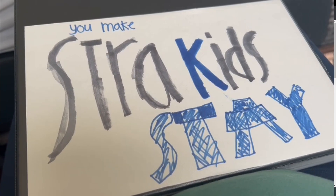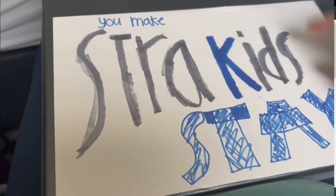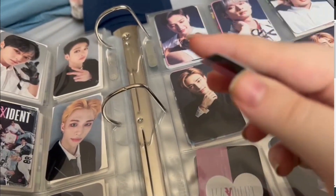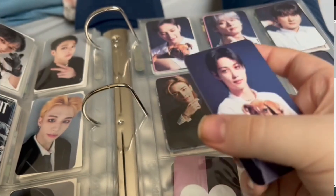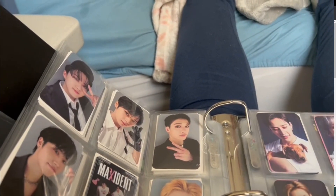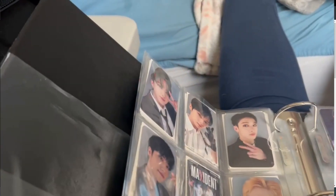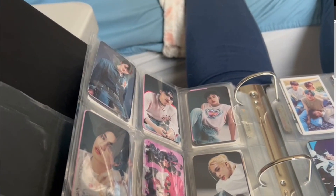I'll show you guys the packages these cards came in. If you search 'Stray Kids cards' on Amazon they'll come up — they're pretty cheap but good quality. Here's one of my favorites. They are a little bit papery, but I really like how they feel and look. I might have some fake ones — I honestly don't know — but that's fine with me because at least I have cards. I don't think I'm going to sell any of these since I'm just starting out.